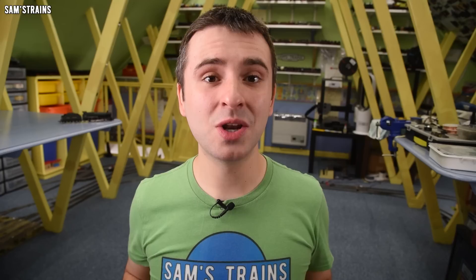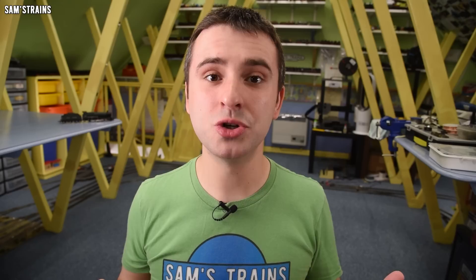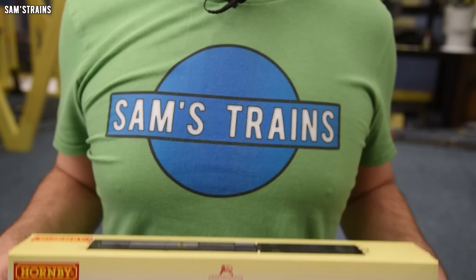Today's locomotive is a bit of a rarity. You've probably heard of the original Hornby 2800 class — it was a tender-driven locomotive designed in the 1990s and Hornby made absolutely loads of them. They were in Hornby's range for well over 10 years. But did you know that since then Hornby have completely redesigned the 2800 class and produced a new-tooled version of it? Well, I didn't until I bought this.